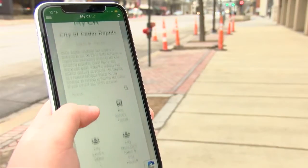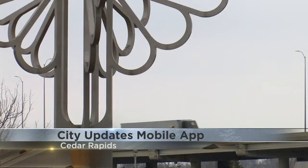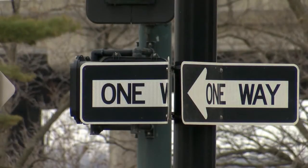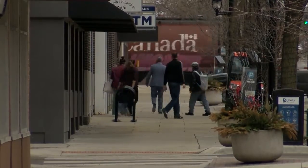The city of Cedar Rapids has updated their mobile CR app with a program now called MyCR. The MyCR allows the community to submit requests regarding anything from potholes to street signals to overgrown grass. Residents can even create an account to receive updates on their requests, and it also allows the city to get more detailed data on concerns.